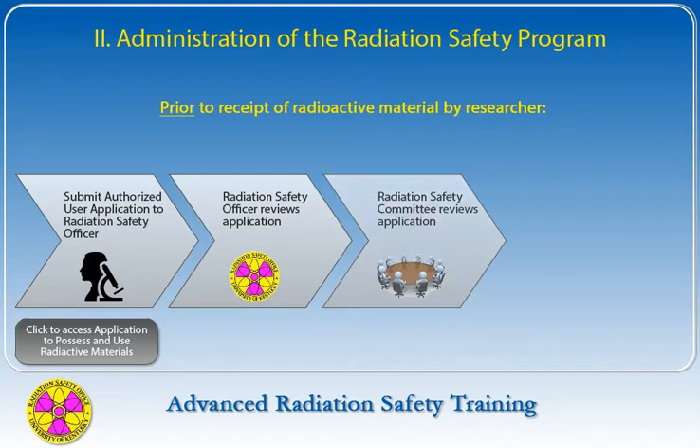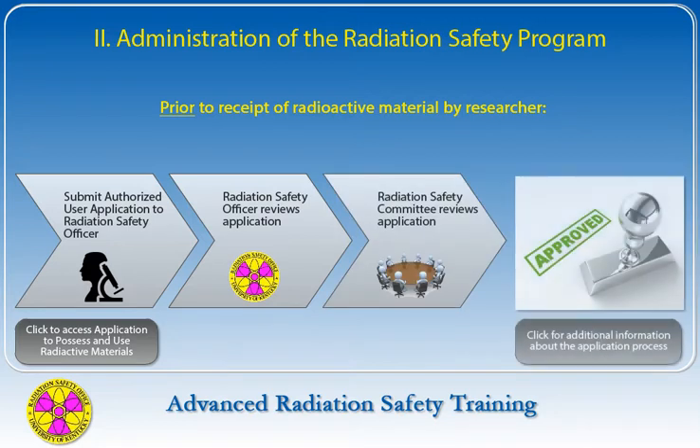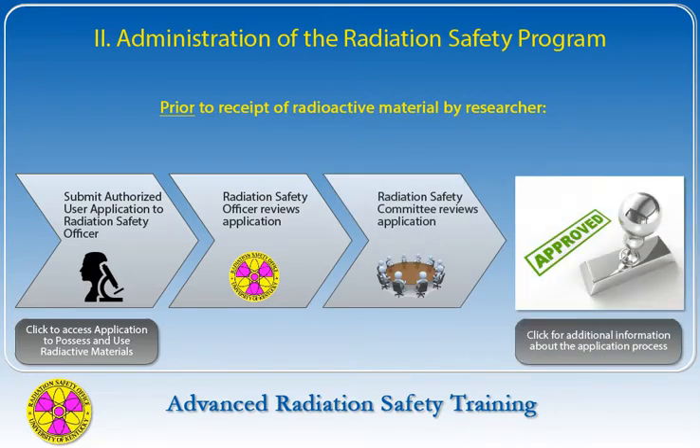Prior to receipt of radioactive material by any researcher, the proposed authorized user must submit an application to the Radiation Safety Officer for specific approval of use. After the RSO reviews the application, it is forwarded for committee review and approval. After approval, the authorized user is authorized for specific radionuclides, locations, and personnel, as well as any special instructions or limitations specified in the license.